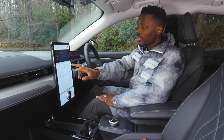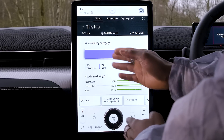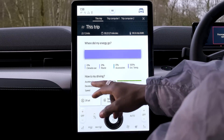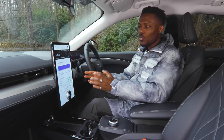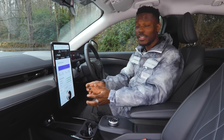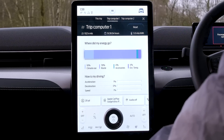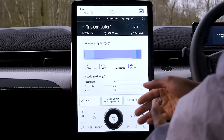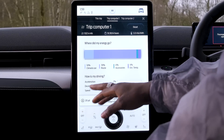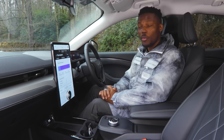If you tap Trips on screen, it shows 'where did my energy go,' breaking it down into climate use, route, accessories, and external temperature. You can also see your driving breakdown: acceleration, deceleration, and speed. For example, you can see 16% climate use, 76% on the route, and 4% accessories — like charging my phone. You can then adjust your driving habits accordingly, such as pre-conditioning the cabin to use less energy on the road, or reducing speed to save energy.